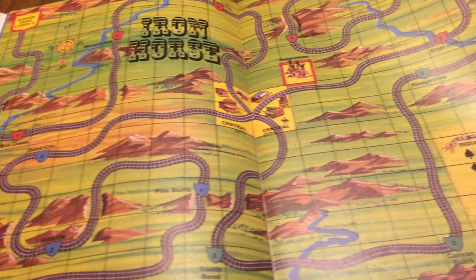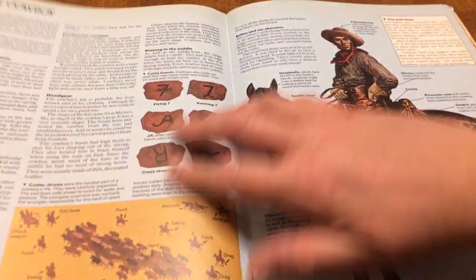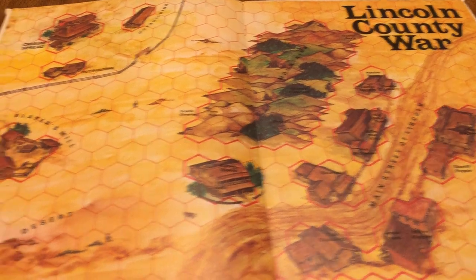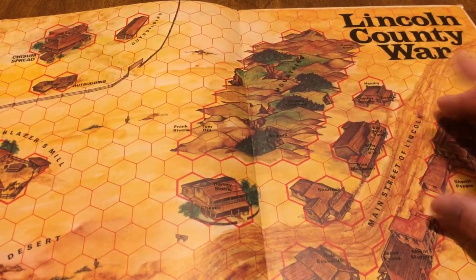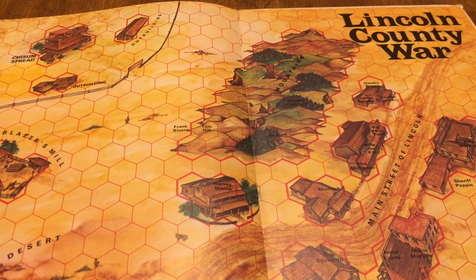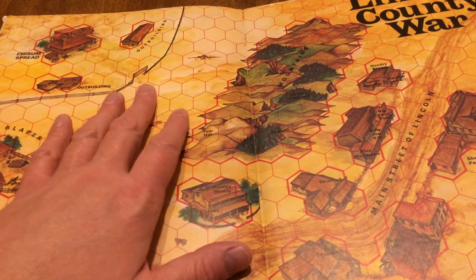This is the map — I think you're trying to break out of town and get to the John Chisum spread. Usually these books start with something really simple — a grid map — and then move you up to hexes. That's how they get progressively more challenging.